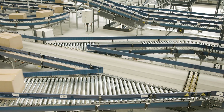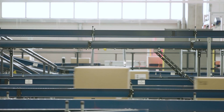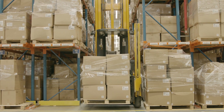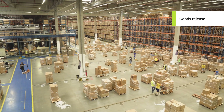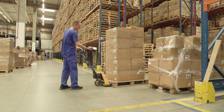Some boxes are directed by the WMS system to the automatic mini-load storage area, while others are transported to the High Bay Warehouse by forklift trucks and narrow aisle trucks. Upon receipt of orders from brand stores, the WMS system starts the grouping of orders and release of goods, sending the information to terminal devices on the required quantity of cartons.